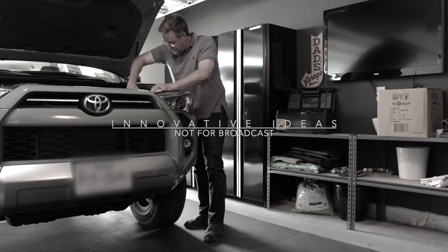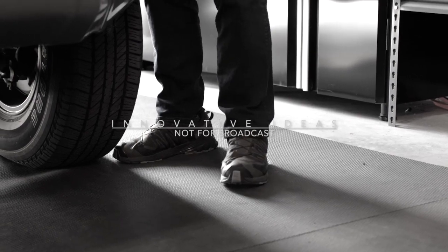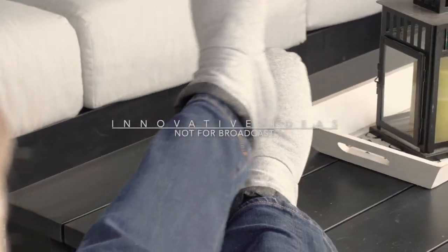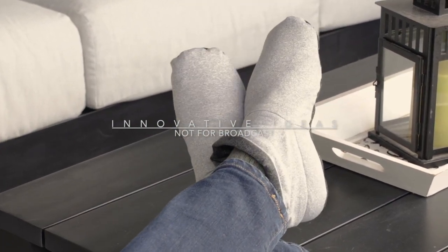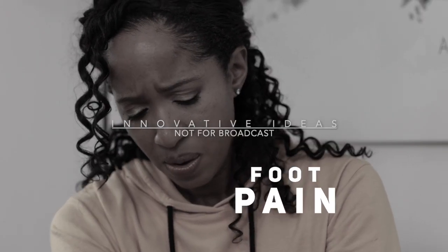A lot of times I'm working on the car or I'm in the garage working on something, so I'm on my feet and it gets super hot out in the garage. So when I slip my Cozy Boots on, it's instant comfort and they're nice and cool from the freezer. It's just such a refreshing treat in the summer months.